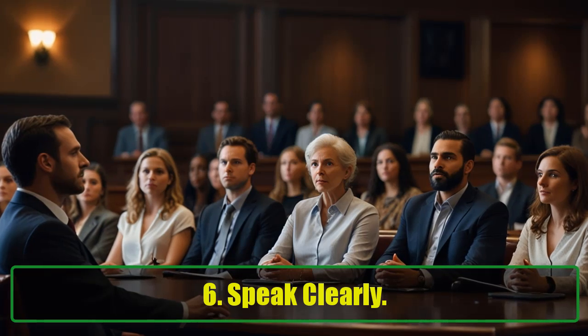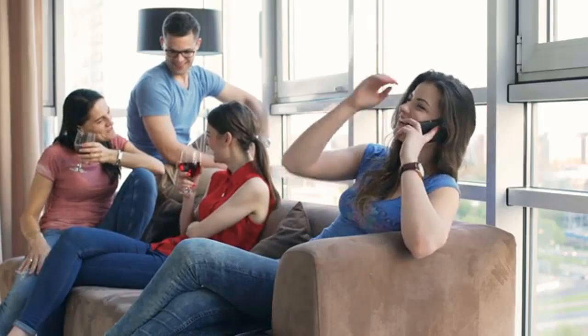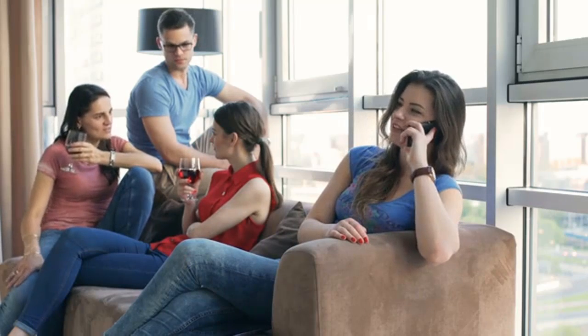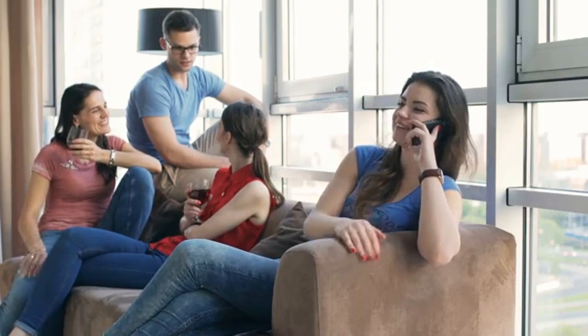6. Speak Clearly. It's common to start mumbling or mixing up your words, particularly when you're nervous around new people or in large groups. To combat this, slow down and speak clearly, making sure to articulate your words well.